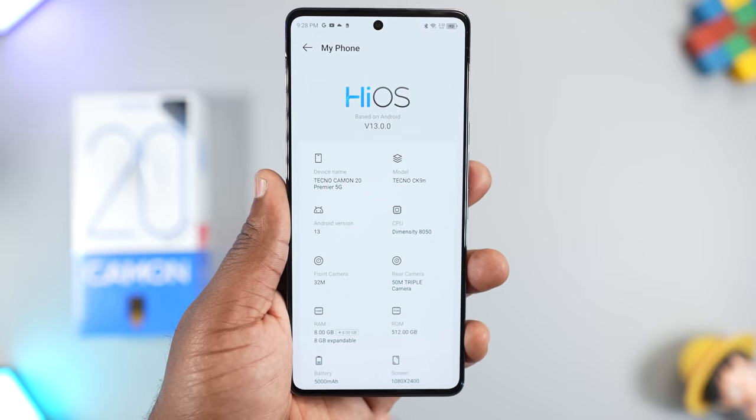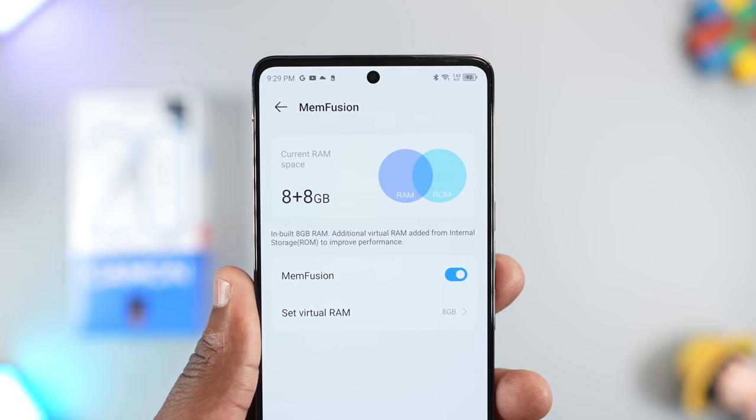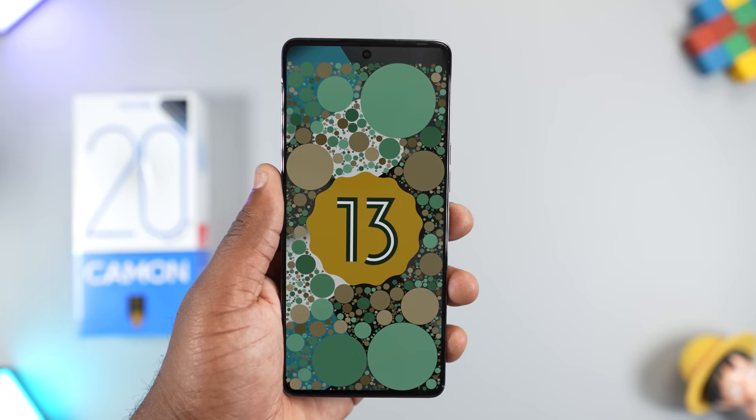Multitasking is excellent on this smartphone. It comes with 8GB of RAM that you can expand to 16GB using memory fusion. Switching between apps is fluid and launching apps is fast. The Android OS on this smartphone is the latest — Android 13 — and when Android 14 comes out, the Tecno Camon 20 Premier will be one of the first smartphones to get it. Not only that, the Tecno Camon 19 Premier from last year would also get the Android 14 update. Well done, Tecno.